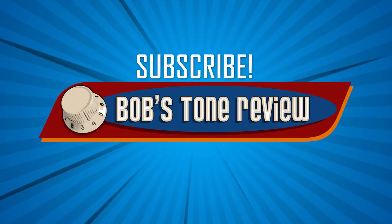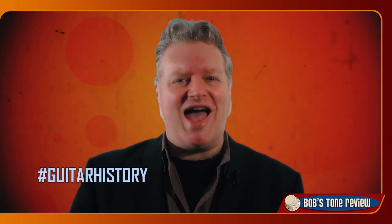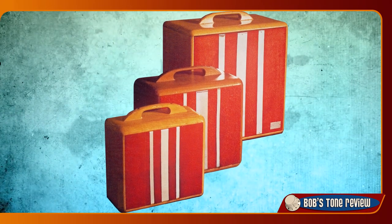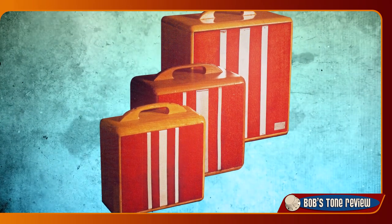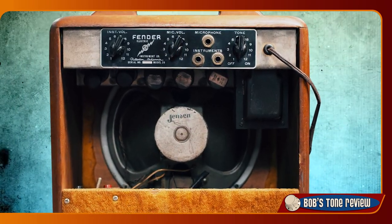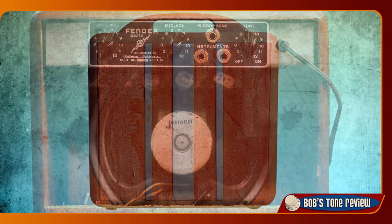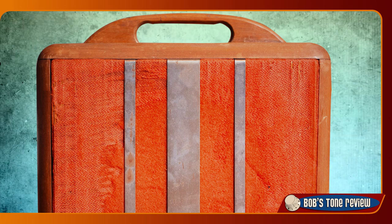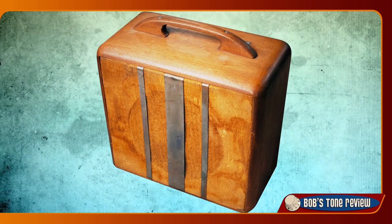Let's try to find out what's so special in the vintage Tweed Deluxe amplifiers. In mid-1946 the Fender Electric Instrument Company amp line consisted of three models: the Large Professional, the Small Princeton, and the mid-sized Model 26 with a 10-inch speaker. The cabinet of these amplifiers had a stained hardwood finish with no cover, leading to the nickname of Woody Models.